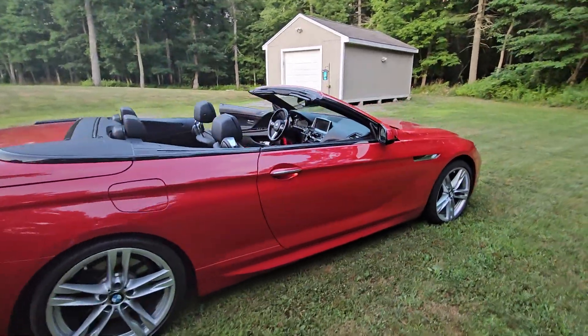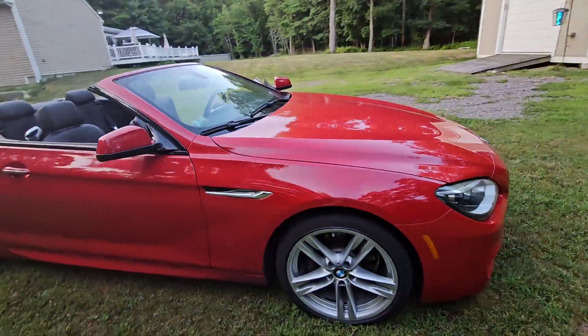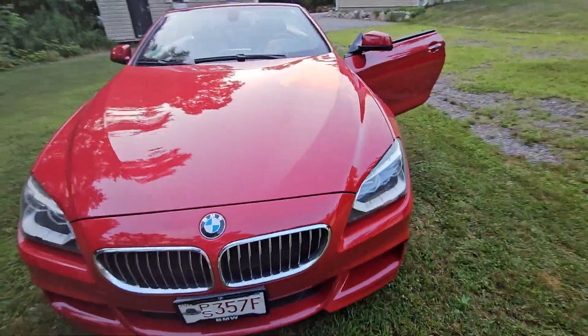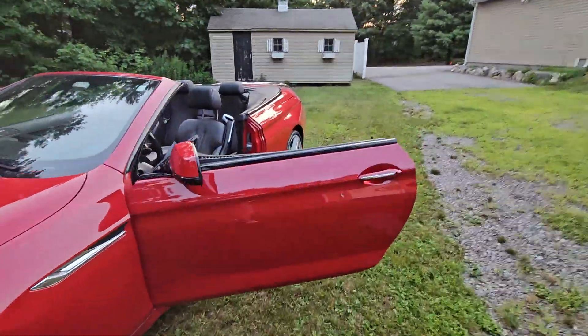This car is a buy it and drive it — that's it, it's that easy. Everything works. So let's go over what else this has for options. Let's go start it up.